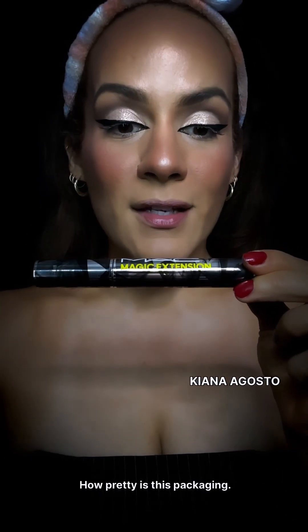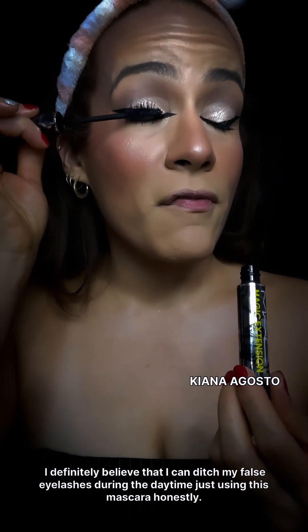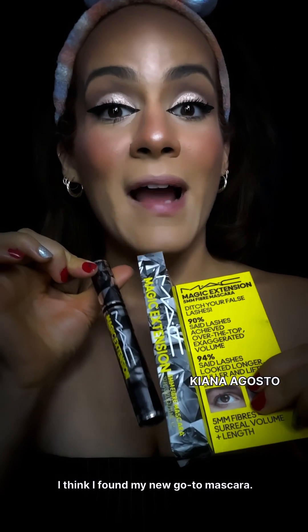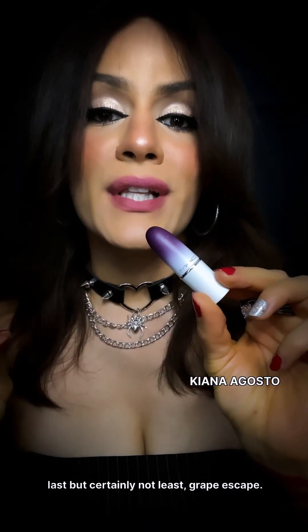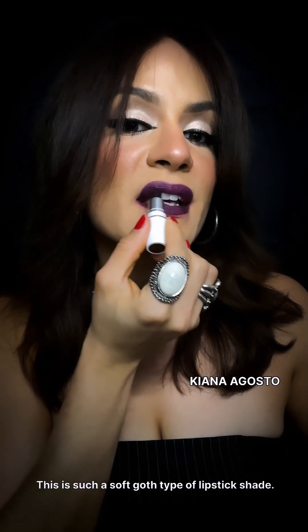The MAC Magic Extensions Fiber Mascara — how pretty is this packaging! This mascara claims I can ditch my false eyelashes. I definitely believe I could ditch them during the daytime just using this mascara. Look at the difference! I'm still going to be applying false lashes because why not. I think I found my new go-to mascara. Then finishing with the Tis Ultimate Gel Eyeliner Waterproof — fierce! Last but certainly not least, Grape Escape lipstick — such a soft goth type of shade.